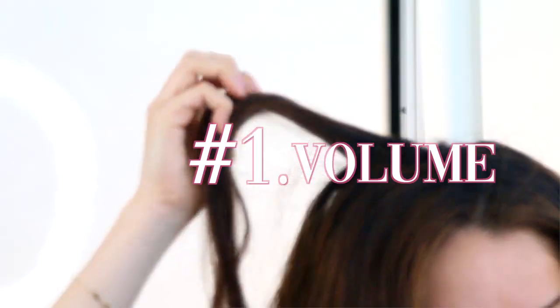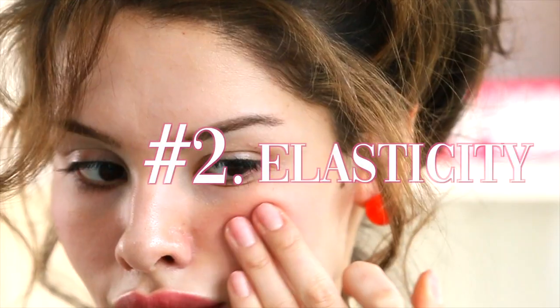There are three distinct changes during PMS affecting hair volume, skin elasticity, and facial symmetry. These changes are temporary, but if you notice something's off, it's not all in your head.